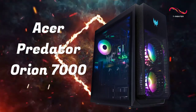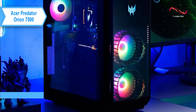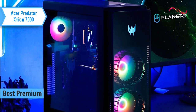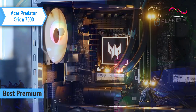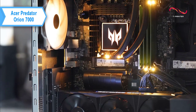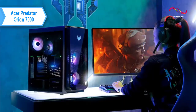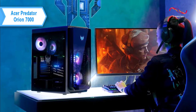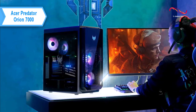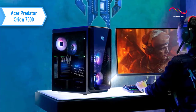Acer Predator Orion 7000 — also known as the best premium gaming PC in 2023. Acer's range of gaming desktops is a jump in power. The company has confirmed that its new Predator Orion 7000 series is compatible with the new 13th generation Intel Core processors, which offer a lot of power, allowing the user's gaming experience to be even better. These desktop computers provide a leap in performance and quality.